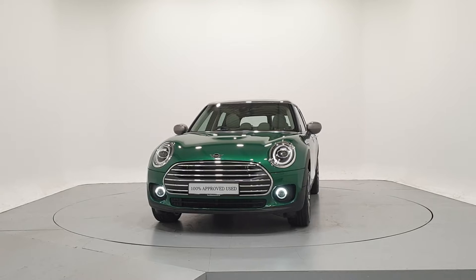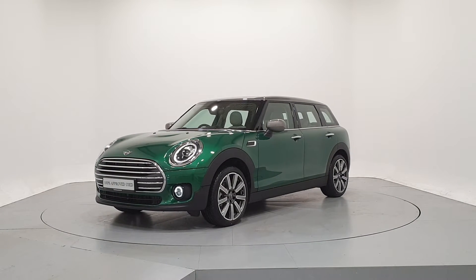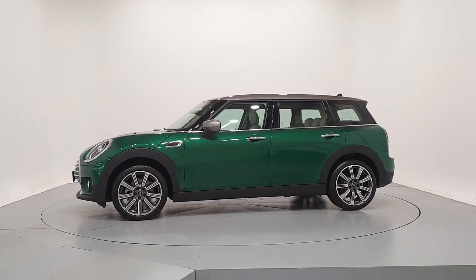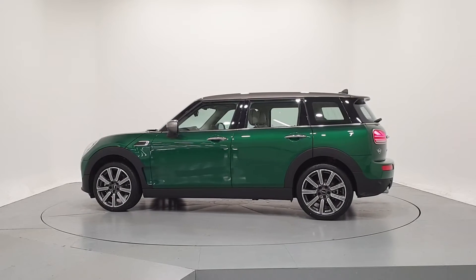Hello and welcome to Frank Keane MINI's online car showroom. All our approved used cars have gone through a 360 degree technical inspection, independent mileage and history check, and come with a comprehensive manufacturer's warranty and roadside assist for a minimum of two years.